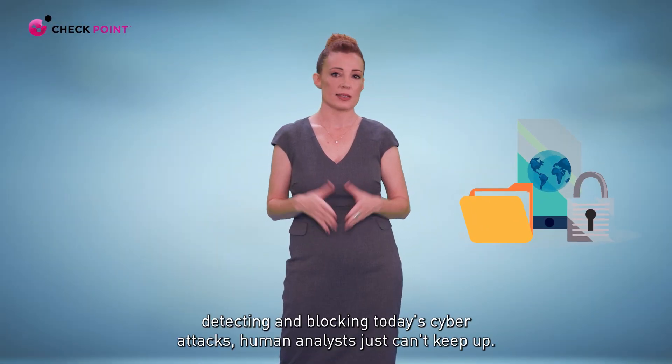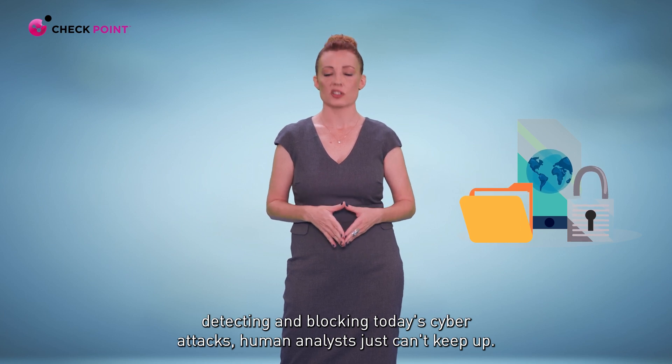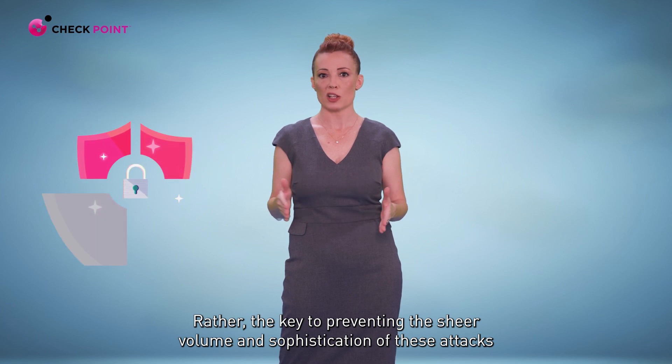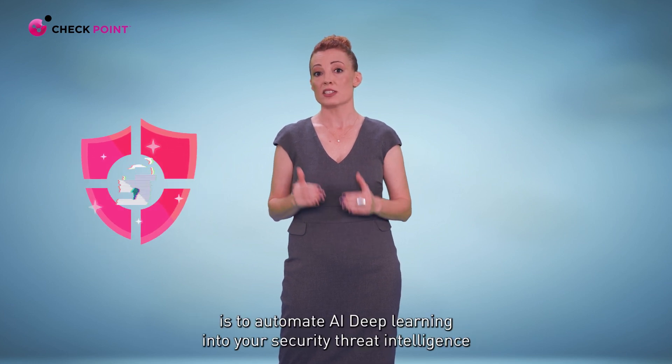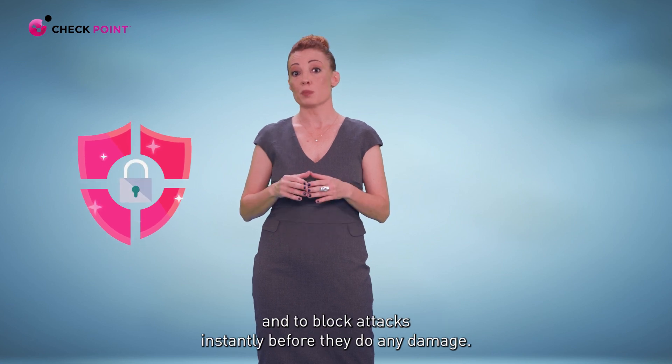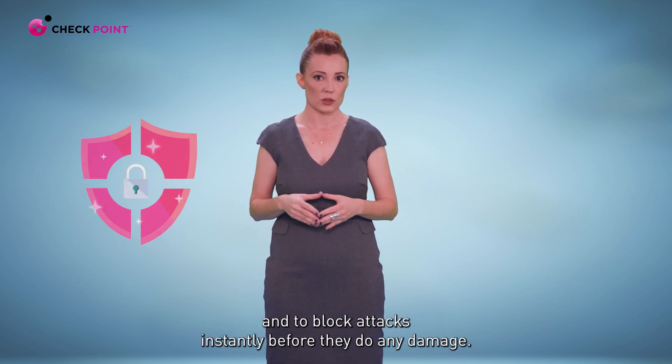When it comes to detecting and blocking today's cyberattacks, human analysts just can't keep up. Rather, the key to preventing the sheer volume and sophistication of these attacks is to automate AI deep learning into your security threat intelligence and to block attacks instantly before they do any damage.